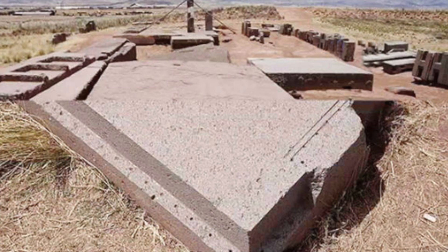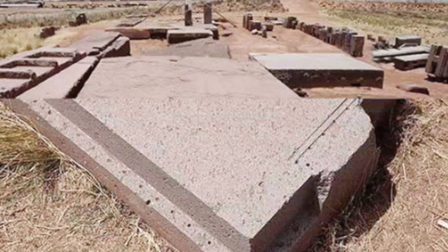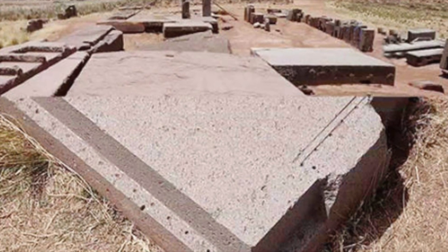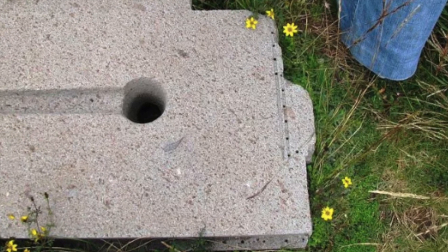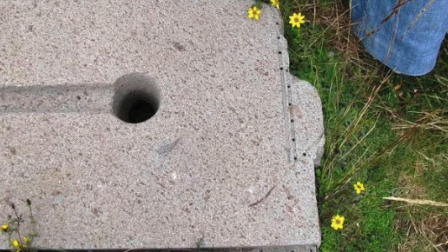The largest stone block that's been found at Pumapunku is 7.8 meters long and 5.1 meters wide, estimated to weigh around 131 metric tons. Although it sounds impossible that sound or vibrations can be used to lift objects, this may not be as far-fetched as it sounds.